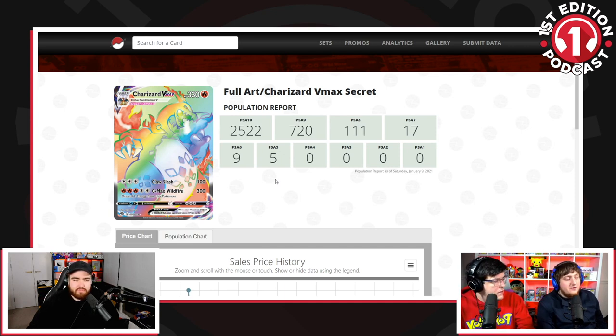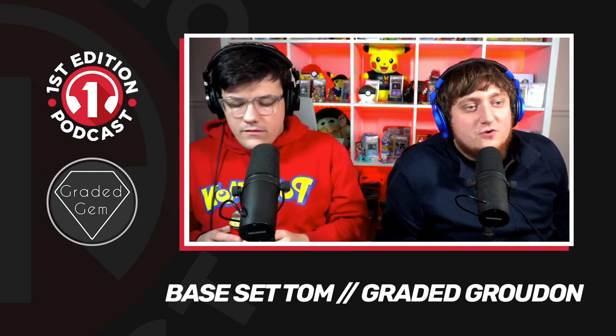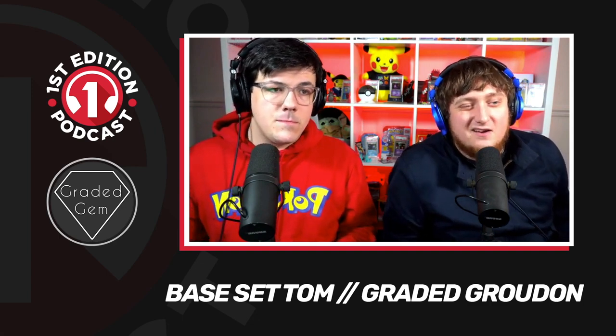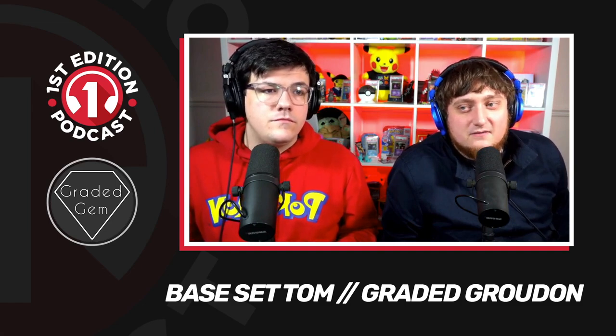There's definitely more WotC out there than people think. But there's definitely also an opportunity with cards from Fossil, Jungle, Team Rocket, and Gyms — maybe not the coolest cards. Go and have a look at Gym Heroes PSA 10 first editions — all the value in those holo sets is in four or five cards. The rest of those cards are less than a thousand dollars.